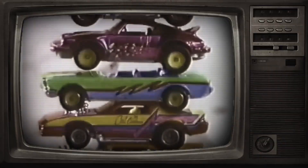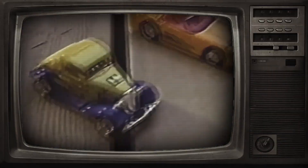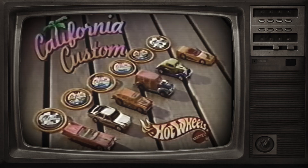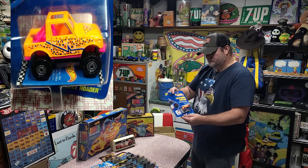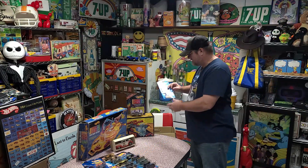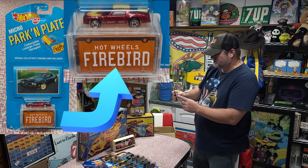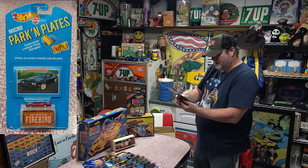We've got a California Custom — hot neon paint job, colored wheels. California Custom, each sold separately. This is the Street Rotter, dated 1989, so these come out in 1990. We've got a Micro Parking Plates — this is a Firebird, little mini Trans Am in there. That's cool. It's from 1989.